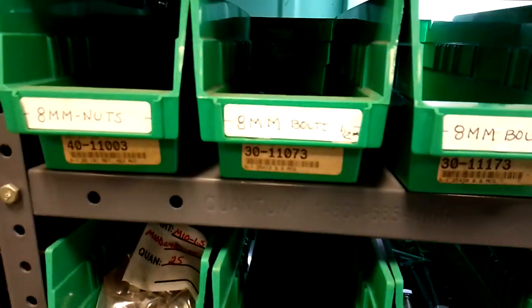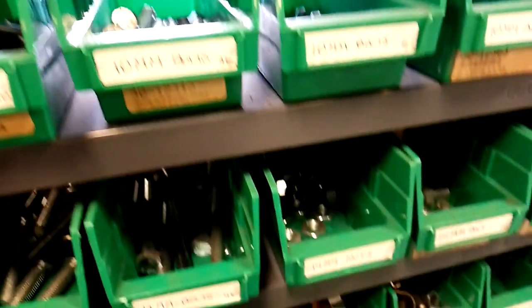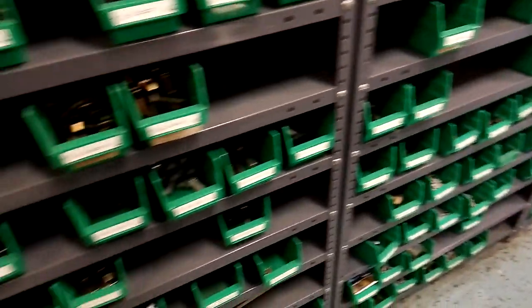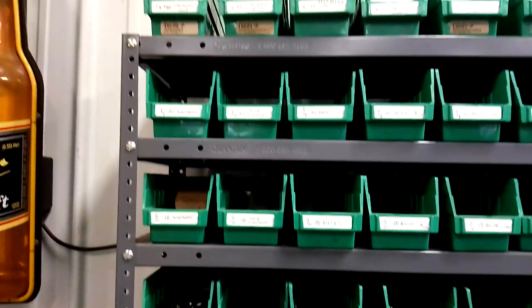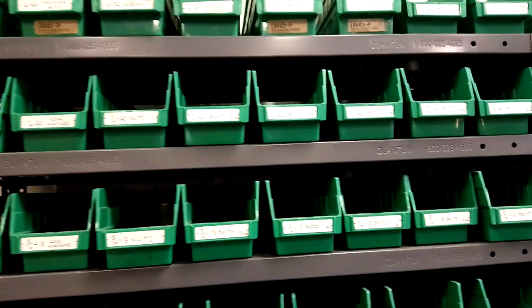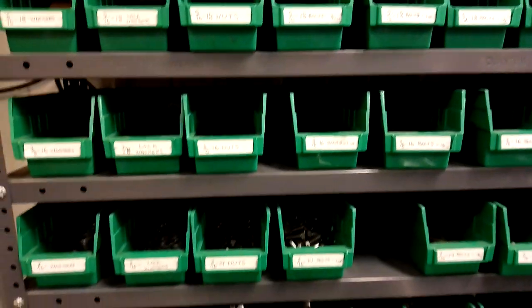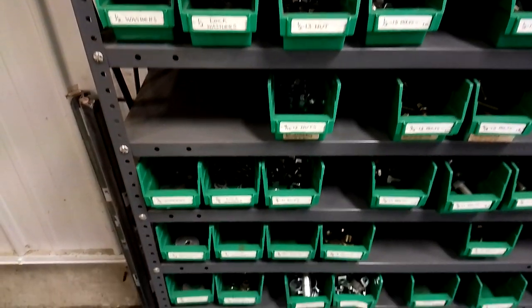I've got machine screws up there going from 4-40 all the way up to 1/4-inch, and I go from 1/4-inch all the way down to 7/8-inch for the big bolts. A 7/8-inch bolt is pretty big. You've got to have that stuff, guys.